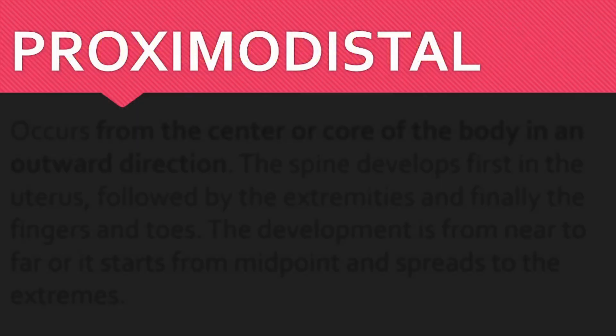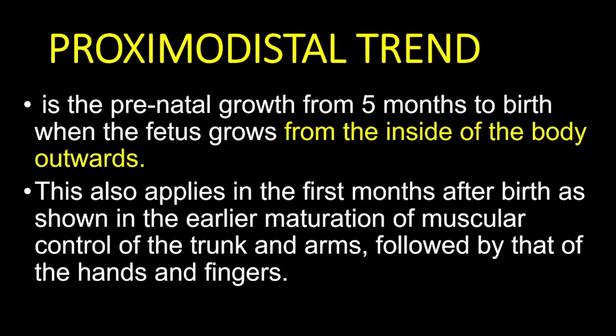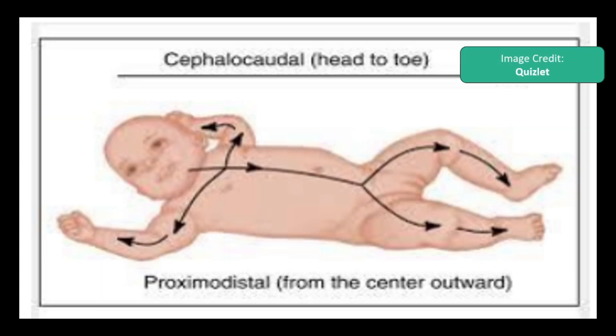Now, let's shift to proximodistal development. This refers to growth that starts from the center of the body and moves outward — think of it as inside-out growth. The spine and torso develop first, followed by the limbs, and finally the fingers and toes. This pattern ensures that the core is strong and stable before finer motor skills, like finger movements, emerge. From the fifth month of pregnancy until birth, the baby grows from the center outward, and after birth this pattern continues. Babies learn to control their trunk and arms before they master fine motor skills with their hands and fingers.